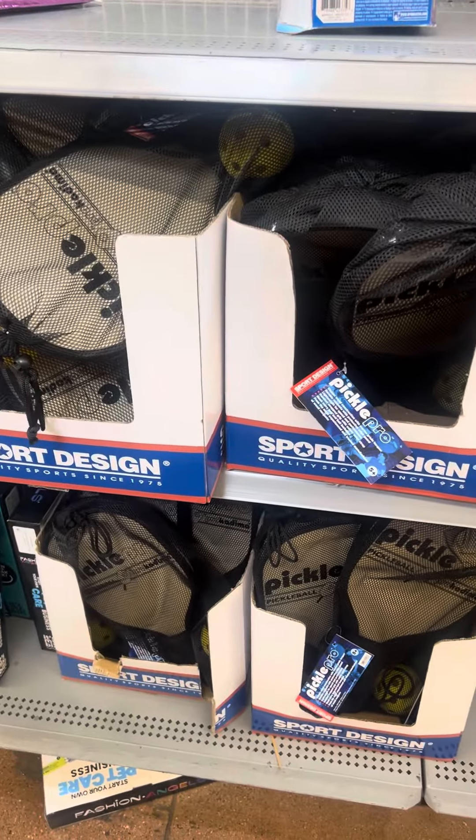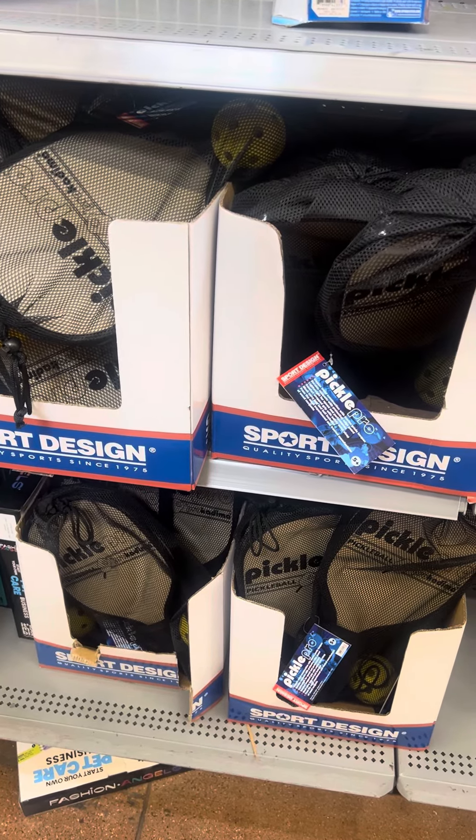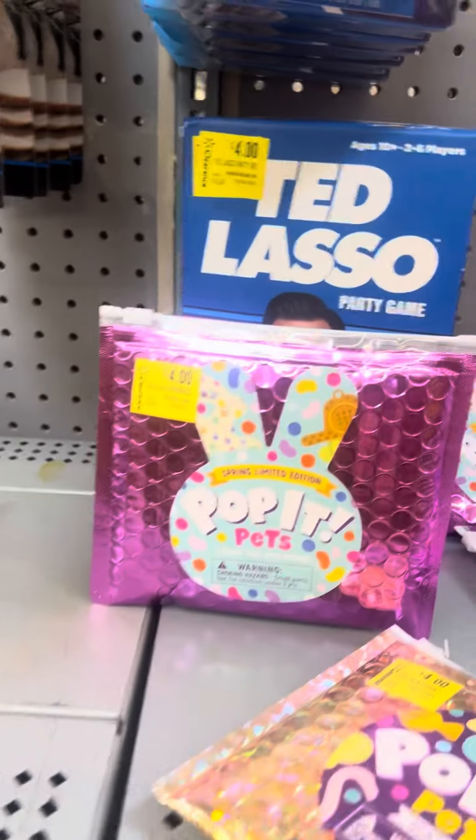Hey guys, I'm at Walmart and I'm going to show you my clearance finds for today. They have these pickleball rackets right here for seven dollars. They have several at this location.